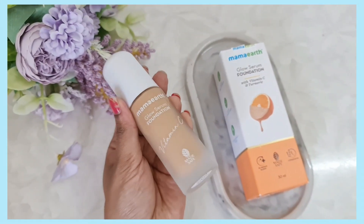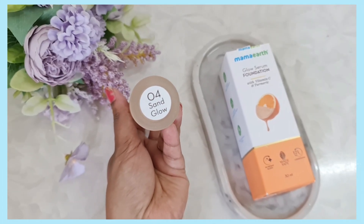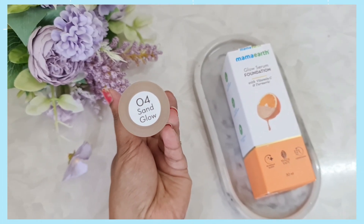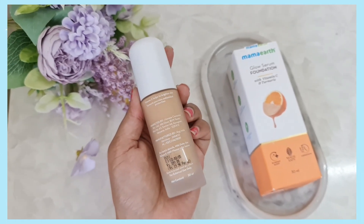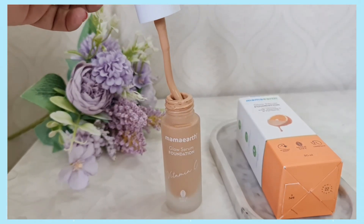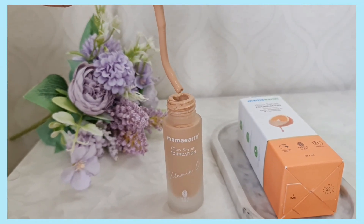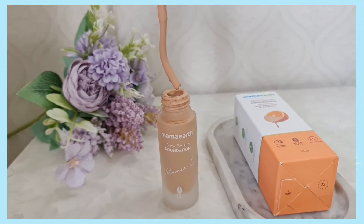The foundation comes in a frosted glass bottle and the shade name is pasted on the bottom. All the essential information like the manufacturing date and expiry date is printed on the sticker on the bottle itself. It comes with an applicator, but I really hope they come up with pump packaging in the future so that it's easier to dispense the product.